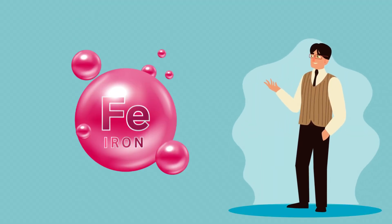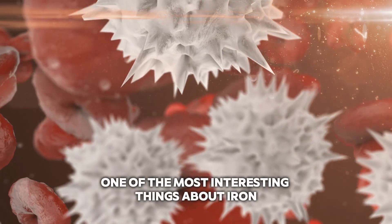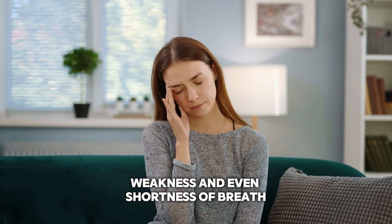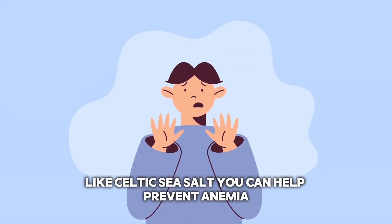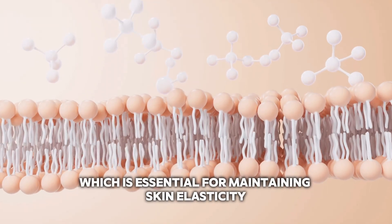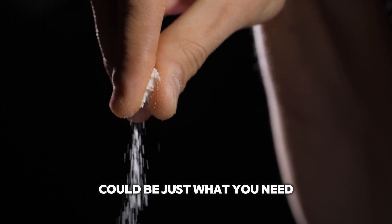Next up, we have iron — the mineral responsible for carrying oxygen throughout your body. It's essential for maintaining healthy blood, and it's also involved in energy production and immune function. One of the most interesting things about iron is its ability to help prevent anemia — a condition where you don't have enough healthy red blood cells, which can lead to fatigue, weakness, and even shortness of breath. By getting enough iron from sources like Celtic sea salt, you can help prevent anemia and keep your energy levels high. Iron is also crucial for maintaining healthy skin, supporting collagen production, which is essential for maintaining skin elasticity and preventing wrinkles. So if you're looking to keep your skin looking youthful and vibrant, a little extra iron from Celtic sea salt could be just what you need.